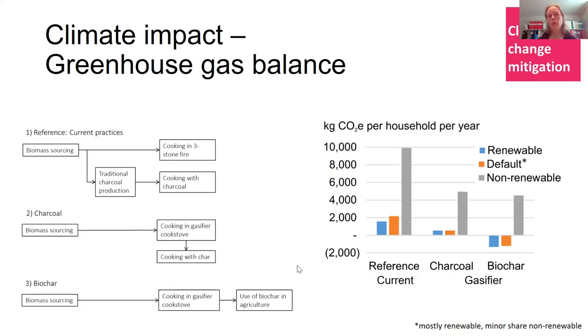In short, with a gasifier compared to traditional cooking, we get a clear reduction in emissions regardless of whether the biochar is used in soils or again as fuel. The reduction in absolute numbers is largest when it's non-renewable fuel. But if we have renewable fuel and use biochar in soil, we can actually get not just low values but negative values in total — the carbon sequestration in the biochar more than balances all other emissions in the system.